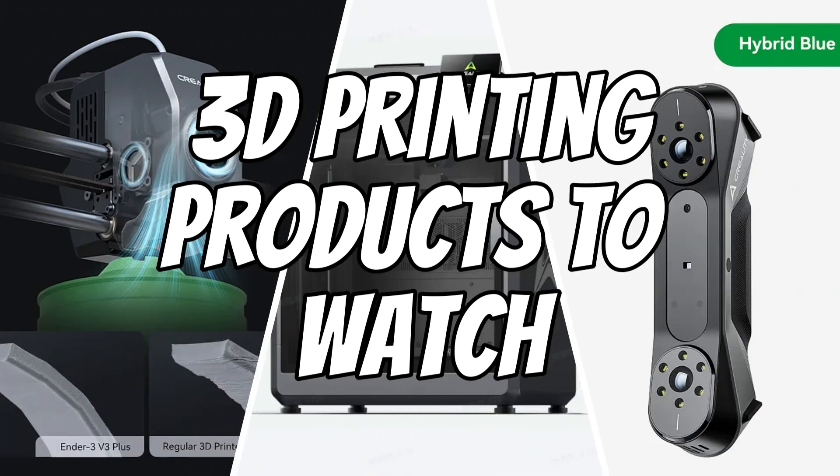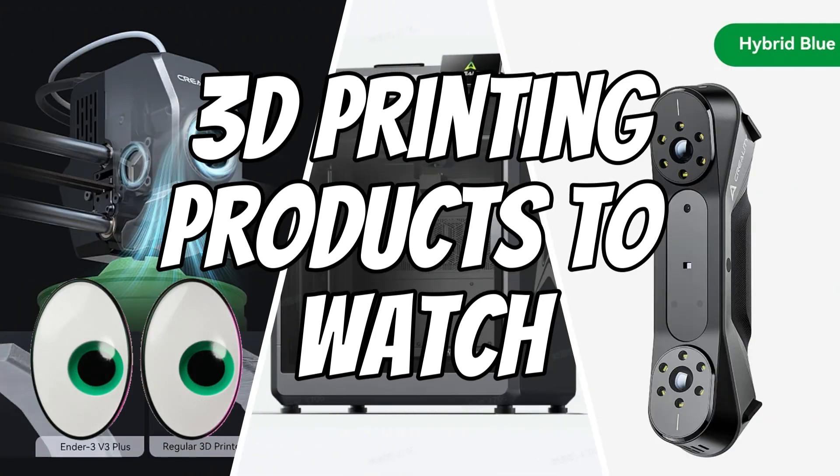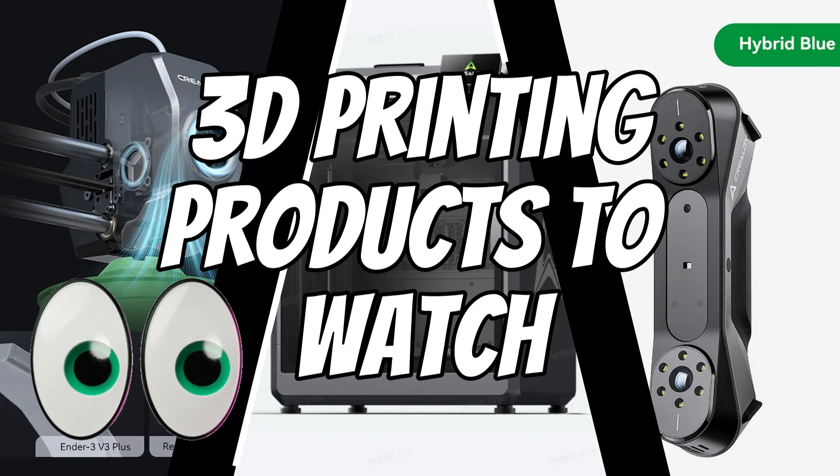There are three Creality products that you need to be aware of. Two are taking pre-orders right now and a third has yet to open up. Let's get right to it.